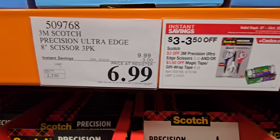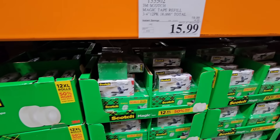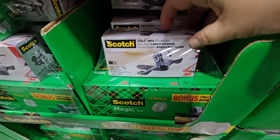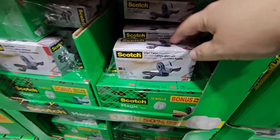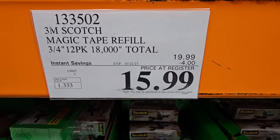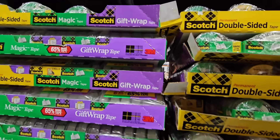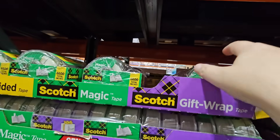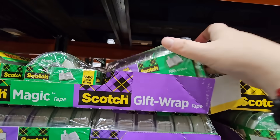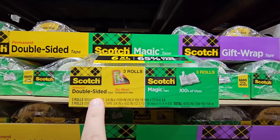There are great prices on office and holiday supplies here. The scissor three-pack is a good deal, especially getting ready for the holidays. The Scotch Magic Tape is one of my favorites — I switched to a non-brand once and it did not stick as well. At $15.99 you're getting all the refills too. There's also a nice gift wrap set with purple satin ribbon and magic tape.